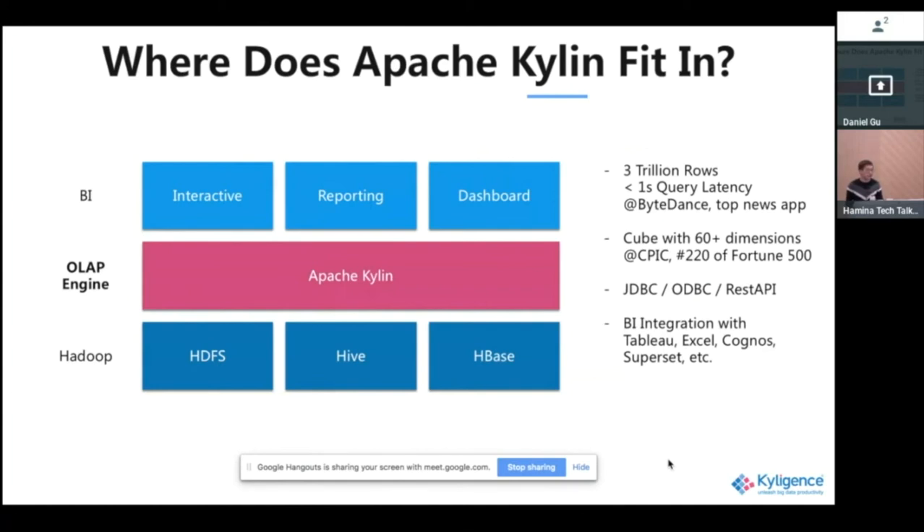Previously we had RDBMS to store data warehousing data — like Teradata, MySQL, SQL Server, or Oracle. Then big data technologies arrived: people got Hadoop clusters, with much more data variety and volume, enabling analysis that was previously impossible. But at the same time it created a new challenge — you can store the data there, but getting insight out becomes harder. You need engineers who know how to program to write queries and process the data.